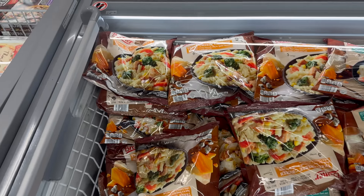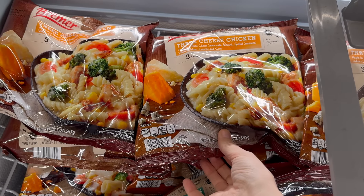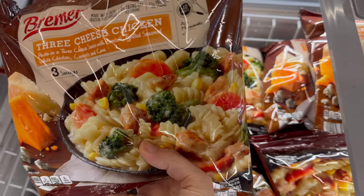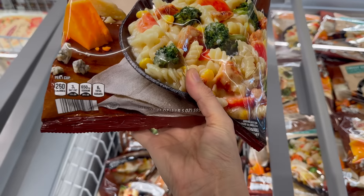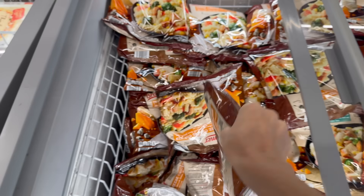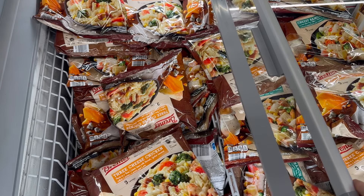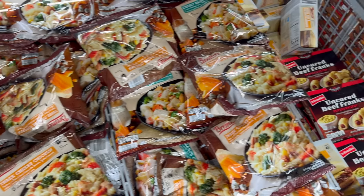Three cheese chicken pasta in a three cheese sauce with broccoli, grilled seasoned white chicken, carrots and corn — ready in 10 minutes and also microwavable. 14 grams of protein per serving. It says there are three servings in there, so you might get far with that one.